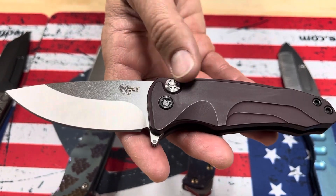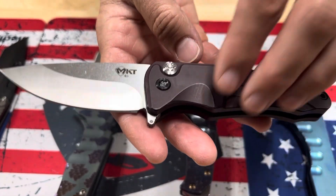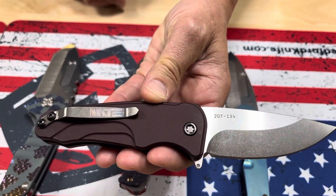Smooth Criminal flipper, S45 tumbled blade, crimson red handles, PVD hardware, and a standard clip.